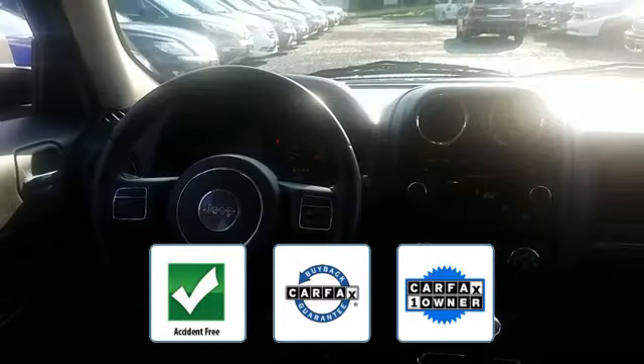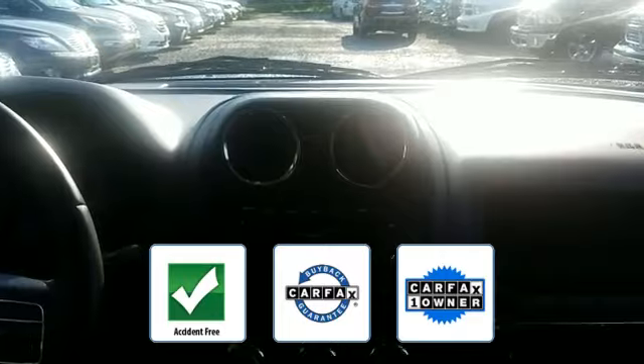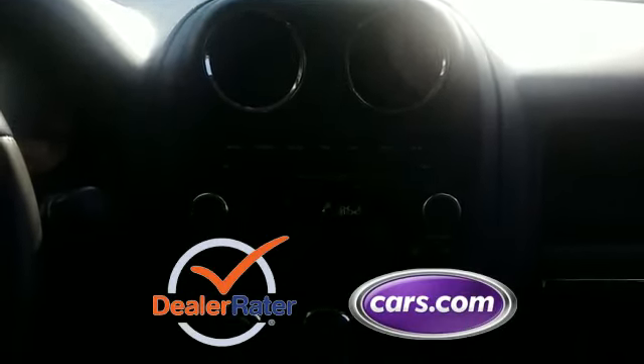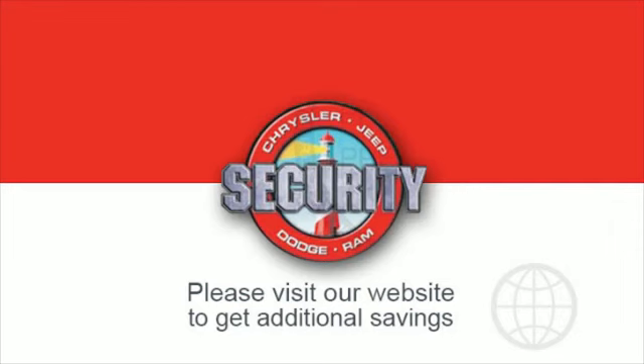This is a top-rated dealer. We'll help you find exactly what you're looking for. If you're in the market for a used or certified Dodge, Chrysler, Jeep, or Ram, let us introduce you to Security Dodge's large and varied inventory.